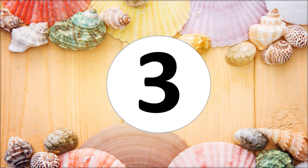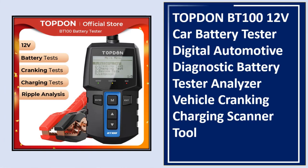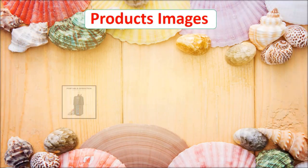At number three: TOPDON BT1 12V car battery tester — a digital automotive diagnostic battery tester analyzer with vehicle cranking and charging scanner tool.